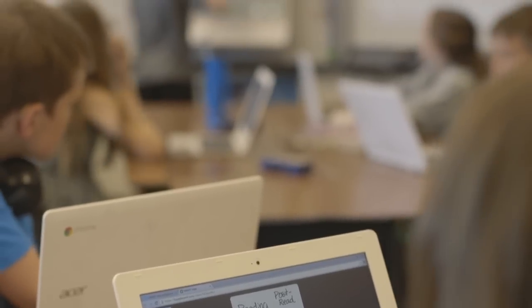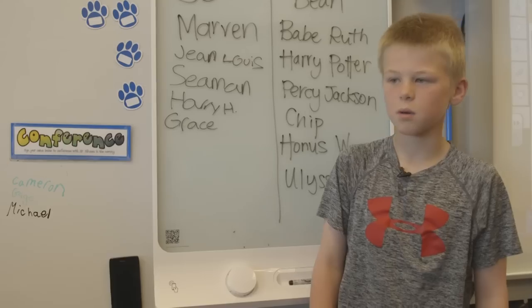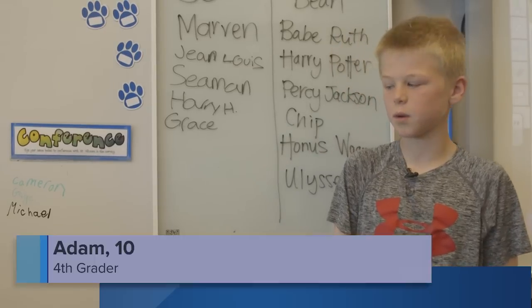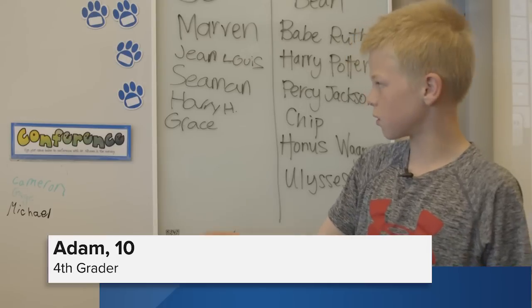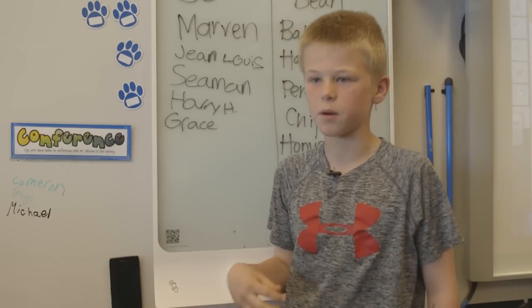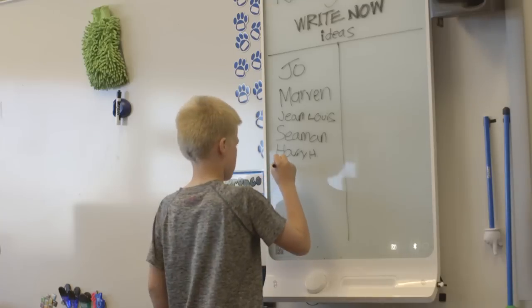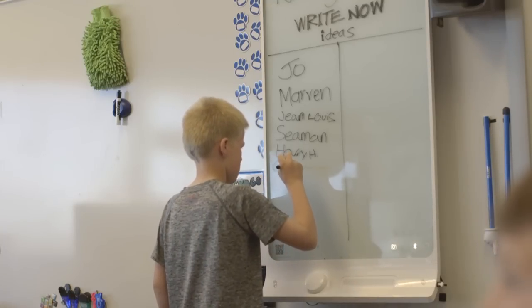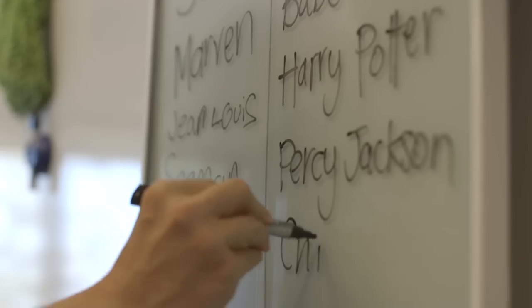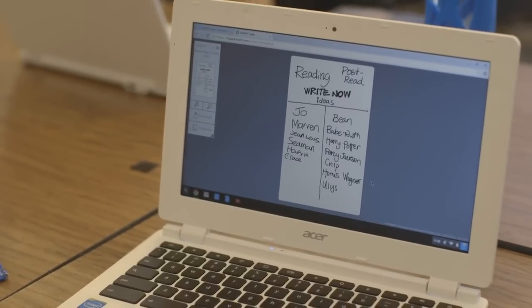Ten-year-old Adam is today's captain, a designation he takes seriously. It means that at the end of the day he grabs a phone, connects it, and they write on it so parents can see what they did — for math and all their resources. If anyone's absent, they can go on Smart Amp and see it there.